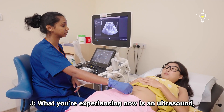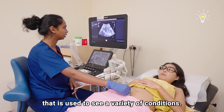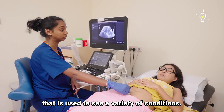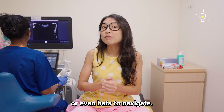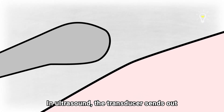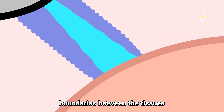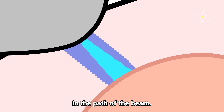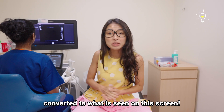What you're experiencing now is an ultrasound, which is a non-invasive form of imaging that is used to see a variety of conditions. Ultrasound is similar to sonar, like the ones used by ships or even bats to navigate. The transducers send out a beam of sound waves into the body, which are then reflected to the transducer by boundaries between the tissues in the path of the beam. These signals picked up by the ultrasound machine are then converted to what is seen on the screen.